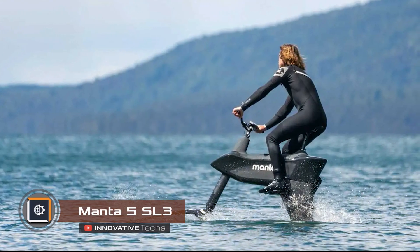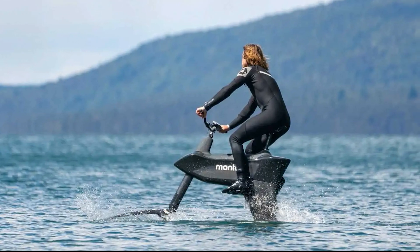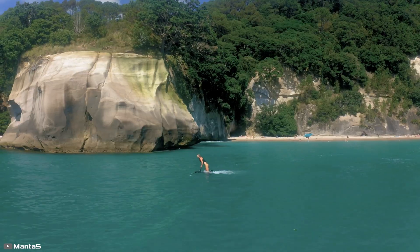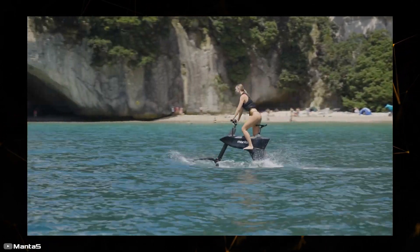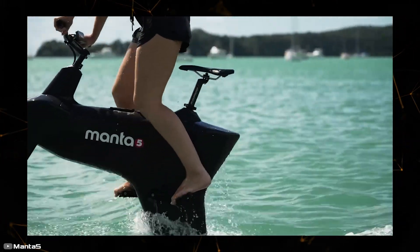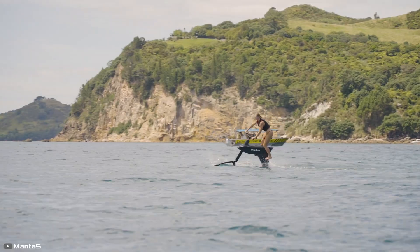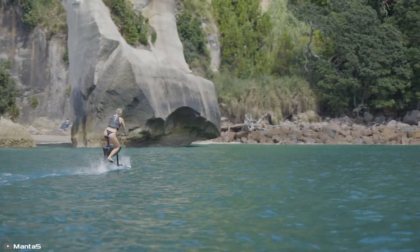If you've ever dreamed of riding a bike on water, the Hydrofoiler SL3 might just be the transportation you're looking for. Created by Manta 5, this device is based on the notion that traditional watercraft like jet skis are bulky and require a lot of effort to transport and store. The Hydrofoiler SL3 operates similarly to an electric bike with pedals, and Manta 5 claims it's incredibly easy to ride — newcomers can learn to handle the SL3 in just 40 minutes. It's also easy to assemble and disassemble, making it convenient to transport in a car, to the beach, or a water park.